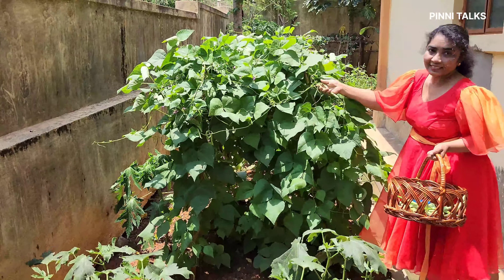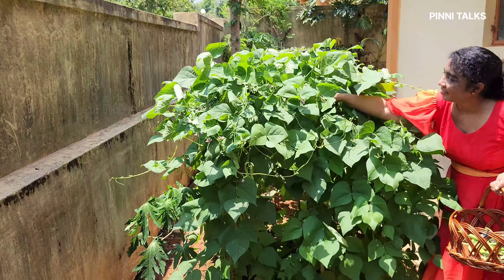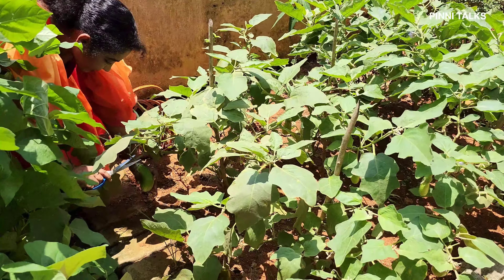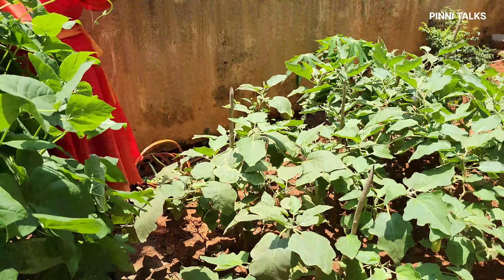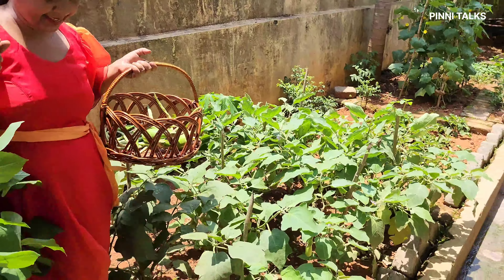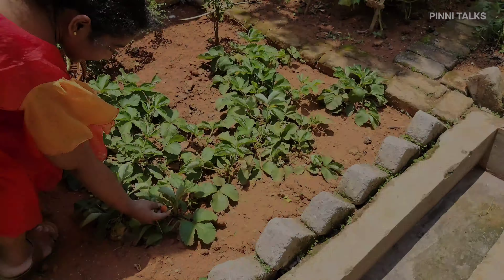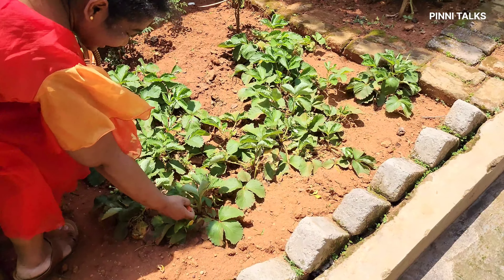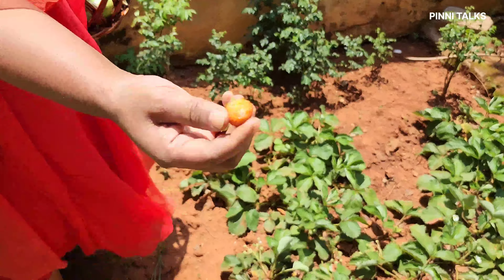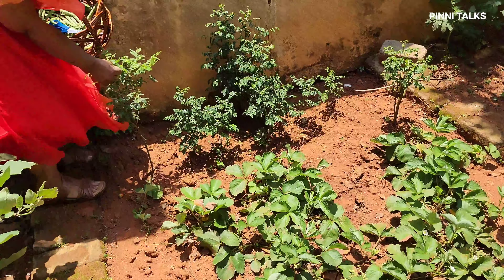Let's do some beans. I'm going to put some beans here. There are strawberries in the middle of the street, but it's a little bit of strawberry in the middle, just a little bit of strawberry.